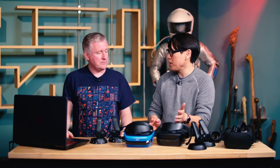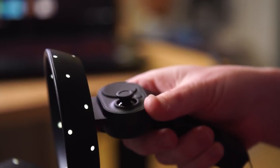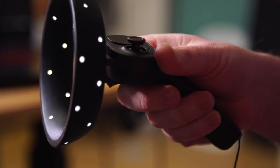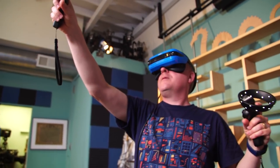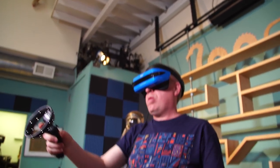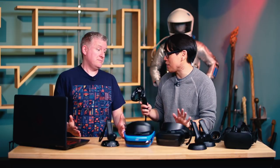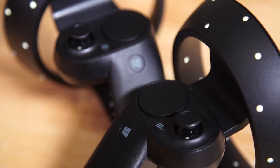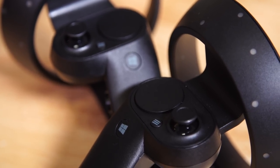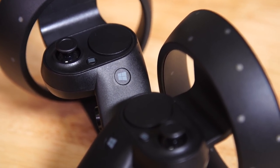Not only is the headset and world tracked with this inside-out system, but also the controllers. You can actually see the lights on them — they're on the whole time and not invisible. There is button parity between these and Oculus Touch controllers, though they don't have capacitive sensors. You do have an analog trigger, a grip button, both a thumbstick and a touchpad. There's also a menu button and a Windows button that jumps you back into the Cliff House launcher.